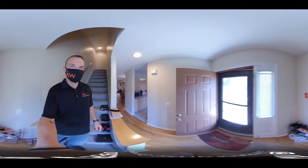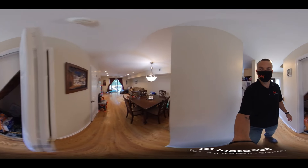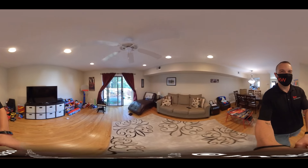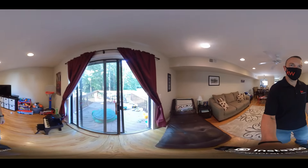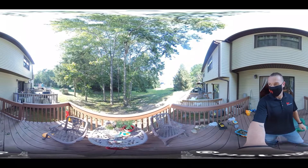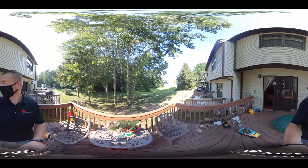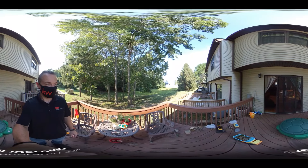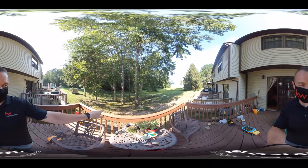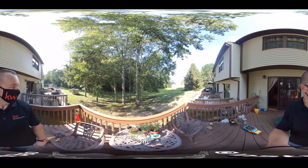Head outside. We missed the closet under the steps. Out to the back deck where the air conditioners are running. This one is nice because it backs up to woods rather than somebody else's yard. The HOA takes care of the roof, the outside of the house, snow removal, and landscaping.